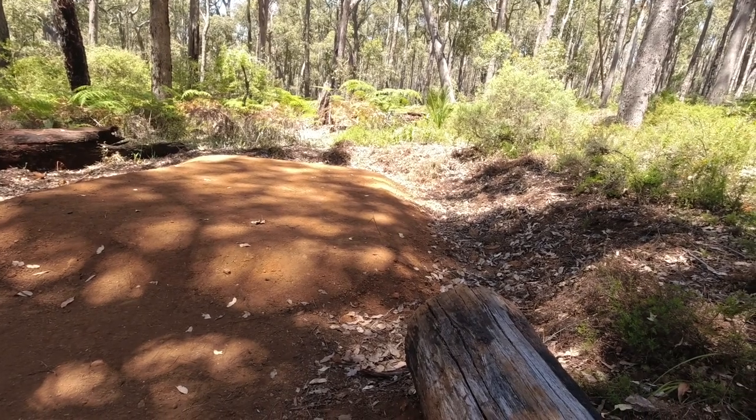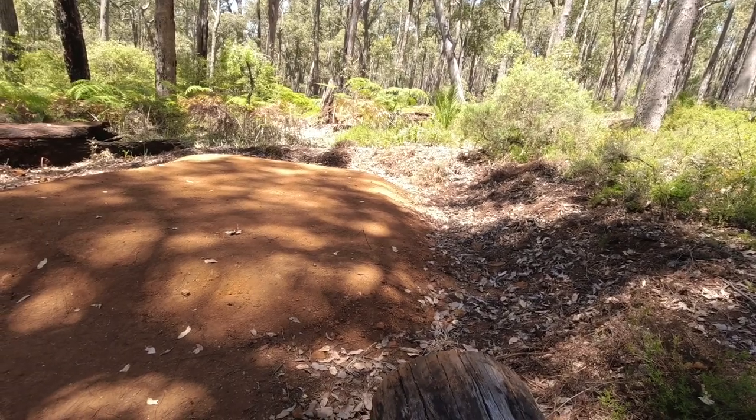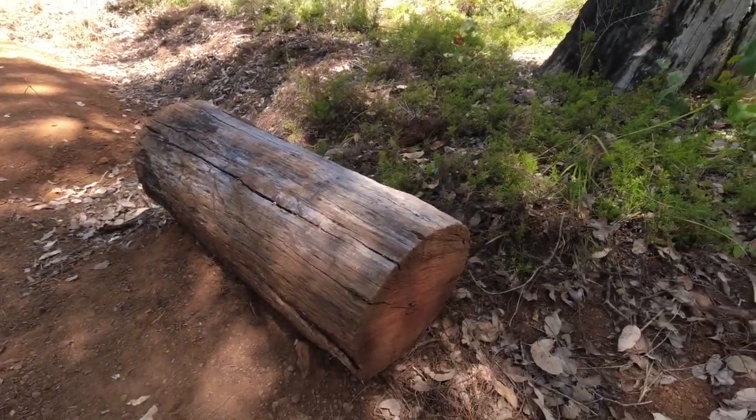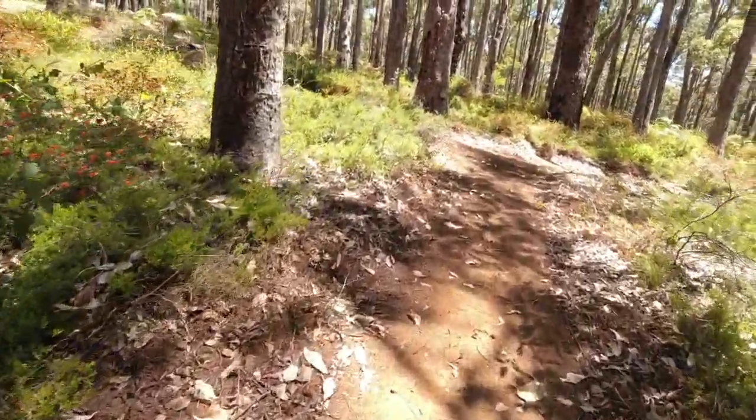If you try to squeeze two tents on there it'd be very, very tight. So it would be a warm tent pitch. There's a log here so you've got something to sit on.